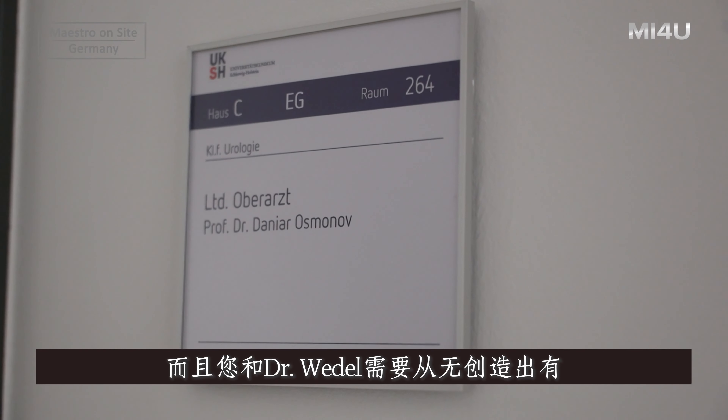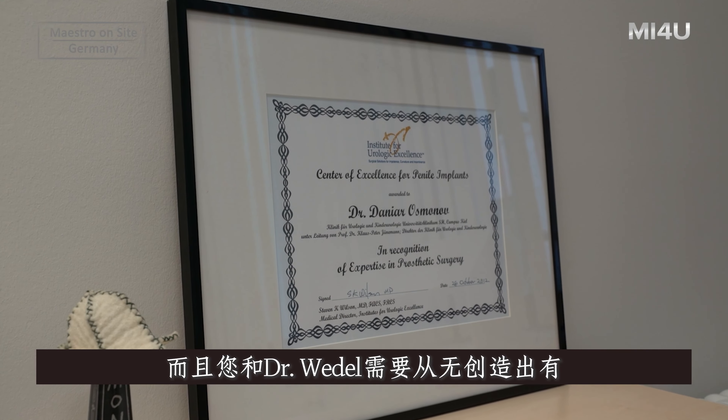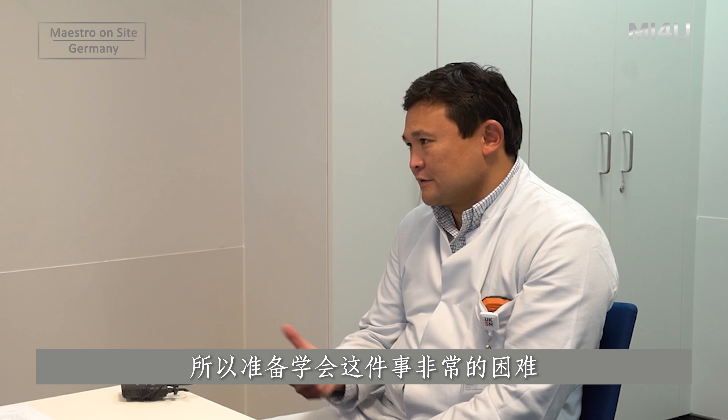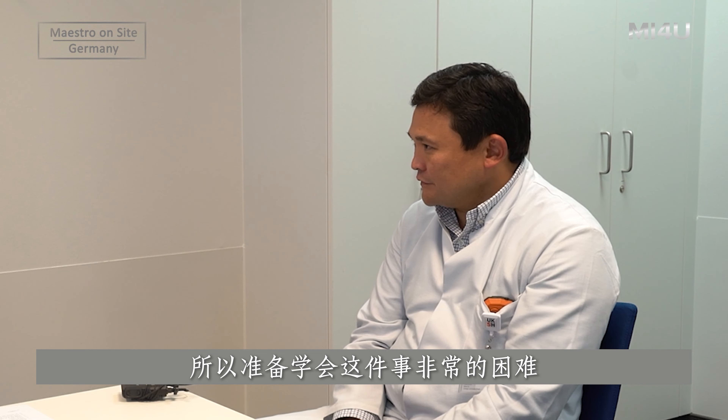It has been a long way, and it is different from other body donor settings. You and Dr. Wedel had to create something out of nothing. It was not easy to organize these courses — first because of finance in a very academic setting, and we had no budget for that reason.